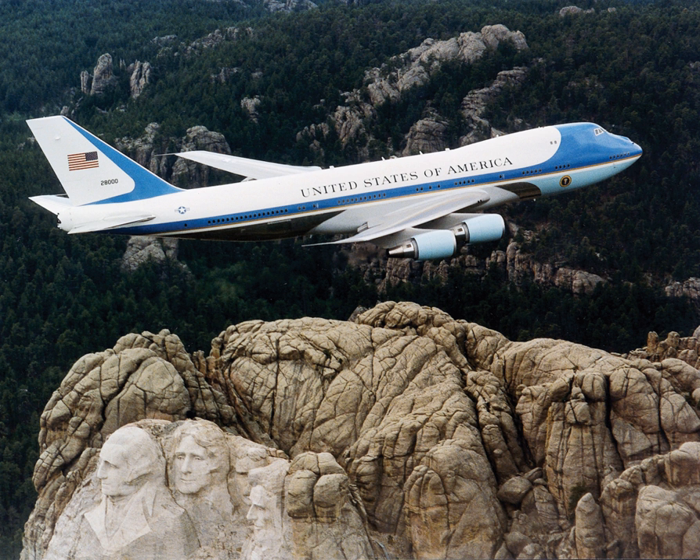After Roosevelt's death in April 1945, Vice President Harry S. Truman became president. The legislation that created the U.S. Air Force, the National Security Act of 1947, was signed by Truman while on board the VC-54C. He replaced the VC-54C in 1947 with a modified C-118 Liftmaster, calling it the Independence, after the name of Truman's Missouri hometown.